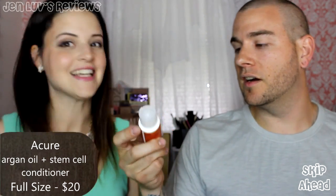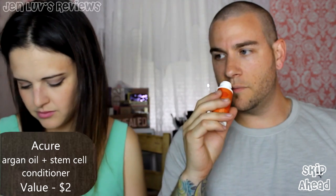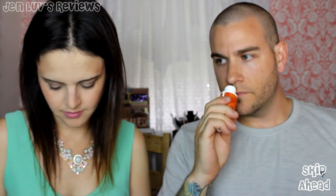The next item in my box is the Acure Salon Tested Natural Hair Care Conditioner — that's the other one I'm going to steal from him. If you open this up, it is definitely very sweet-smelling. If I didn't know this was conditioner, I would try to consume it with a spoon. It's a little bit different from the shampoo, but has a similar scent.